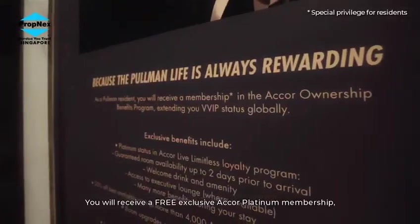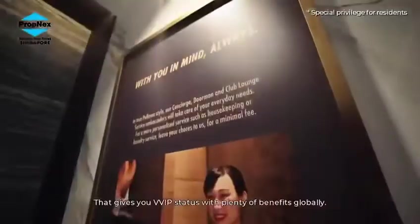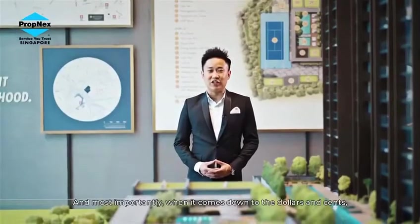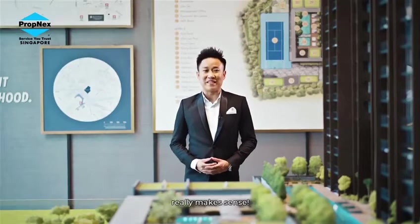Because at Pullman Residences, life is rewarding — you will receive a free exclusive Accor Platinum membership, valued at 5,600 euros a year, that gives you VVIP status with plenty of benefits globally. And most importantly, when it comes to dollars and cents, this freehold development in the core central region really makes sense.